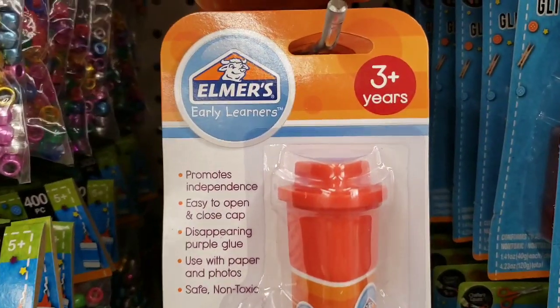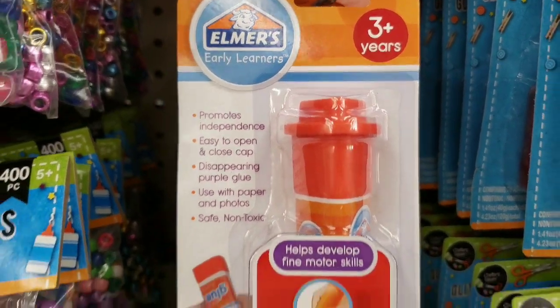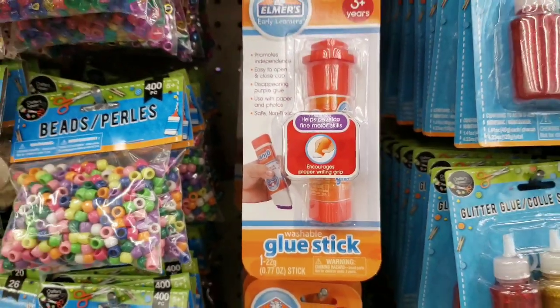Here's a new Elmer's Early Learner's Glue, ages three and up. That was a pretty good size, too.